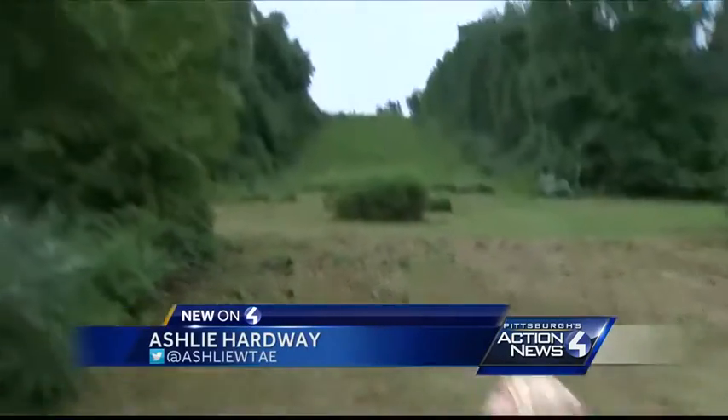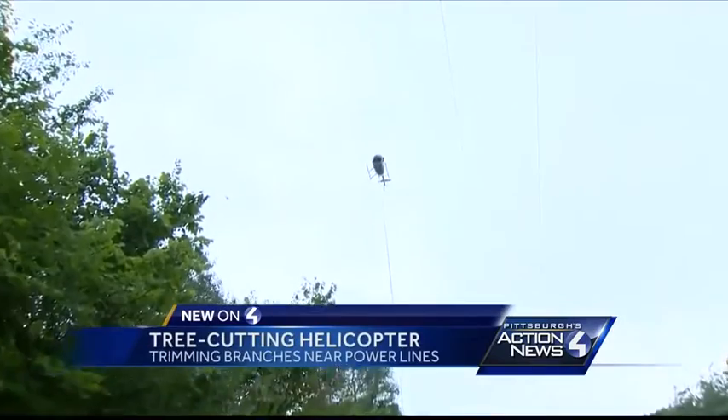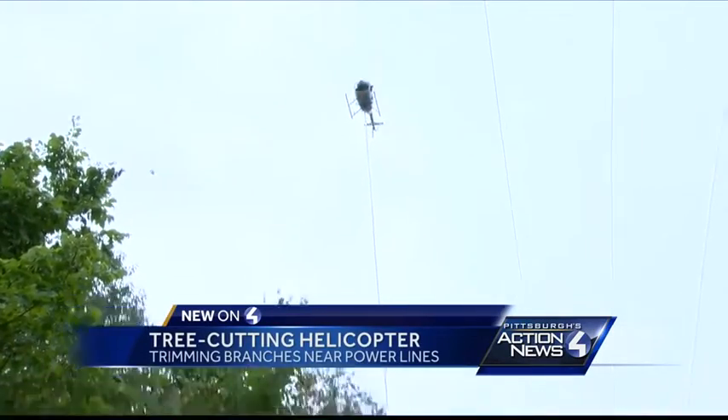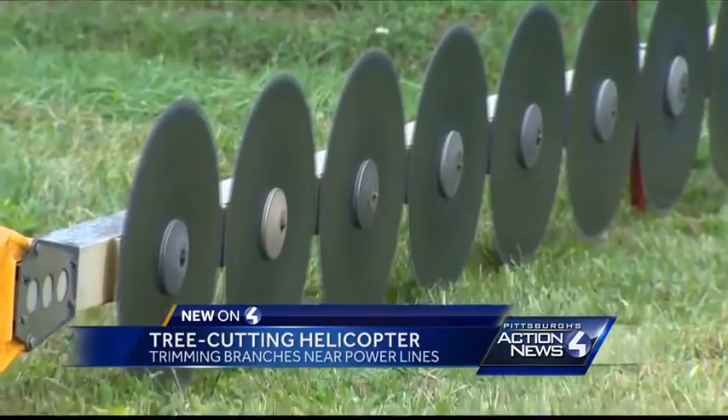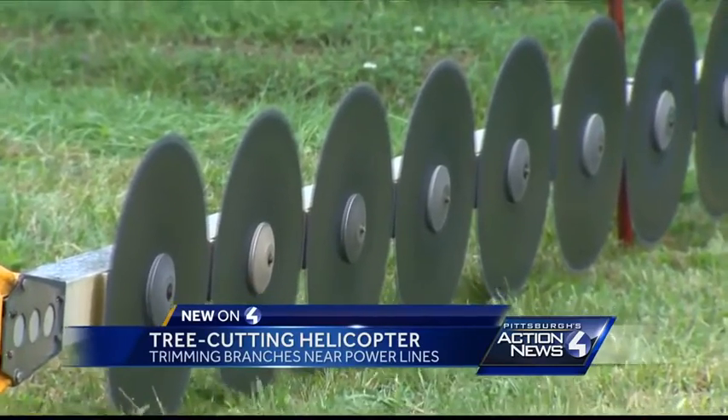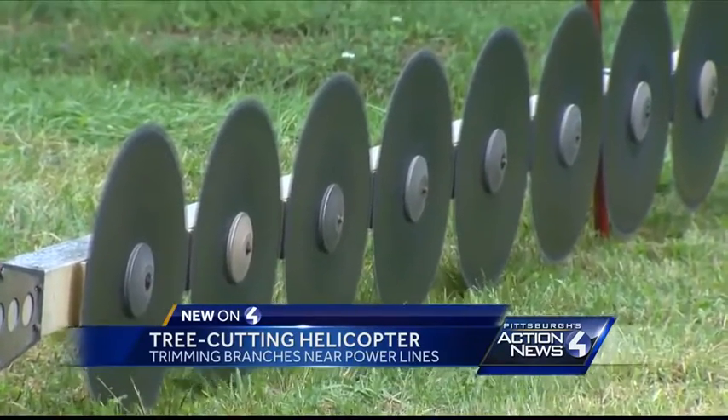I often field questions from people wondering what is that helicopter doing in my neighborhood. You are getting an up-close and personal look at the helicopter with the aerial saw attached to the bottom of it. You really don't want to get too close — ten 24-inch saw blades, all rotating.